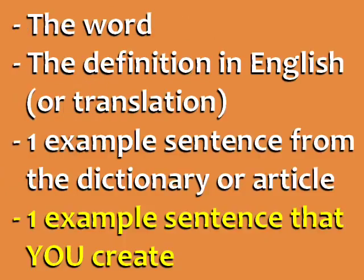You should write the word, the definition in English or a translation, one example sentence from the article or dictionary, and one example sentence that you create yourself.